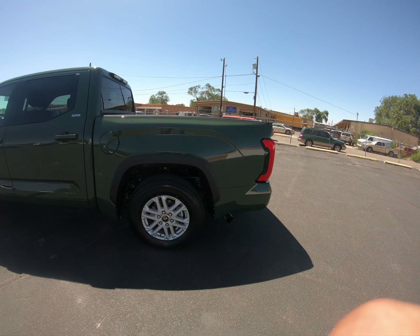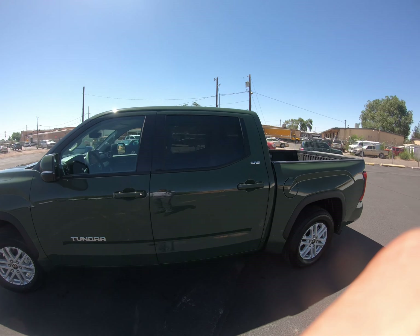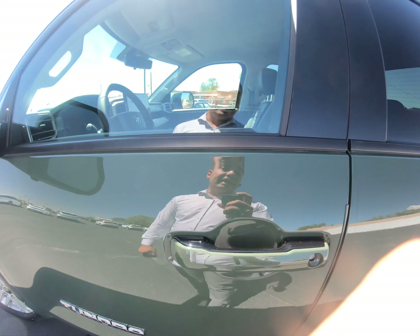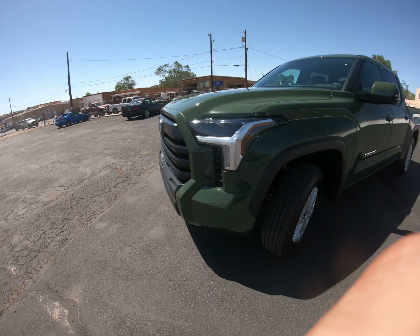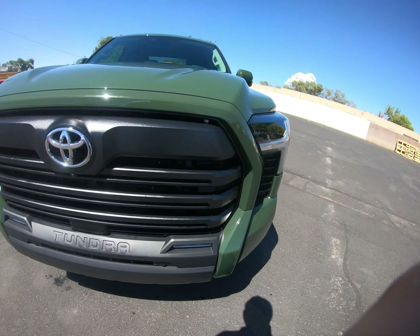This one does come with the LED bed lighting kit in the back and also the deck rail system. You have the backup camera right there, and also the cargo bird's eye camera. There's another camera for the deck rail system as well. The back window also rolls down on this one.